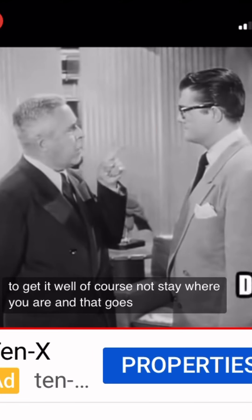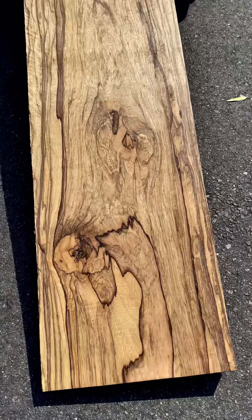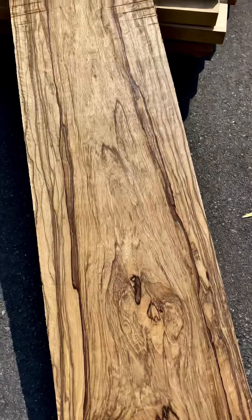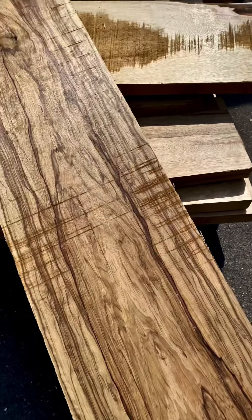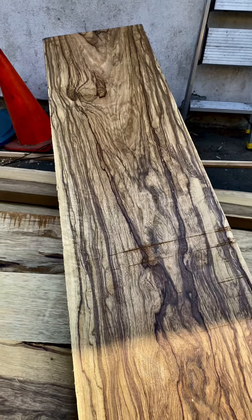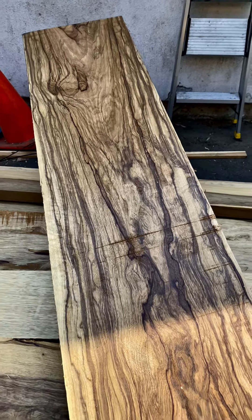I just flipped it over. Great Caesars Ghost — the other side is even more colorful than the one we just looked at. Keep in mind that's 15 inches wide — technically 15 and a half. It's pretty much enough to make a fully figured single piece with the coolest desktop you've ever seen in your life.